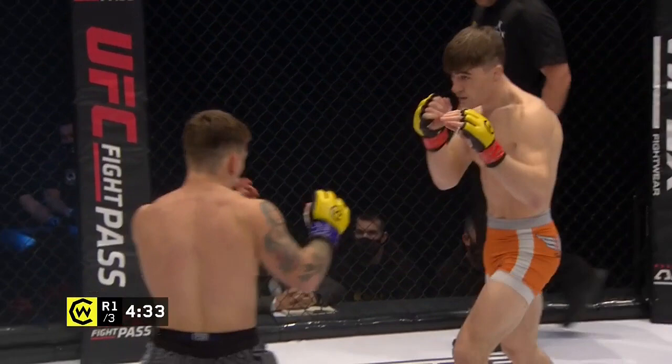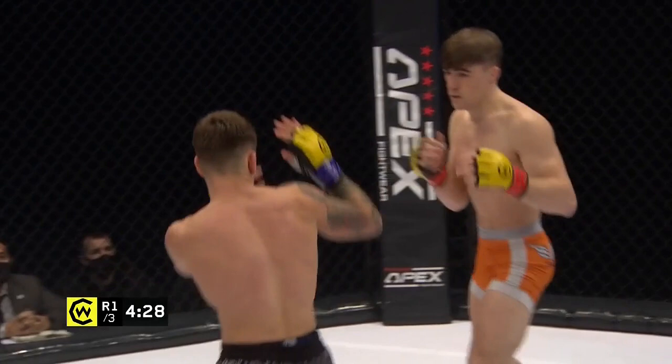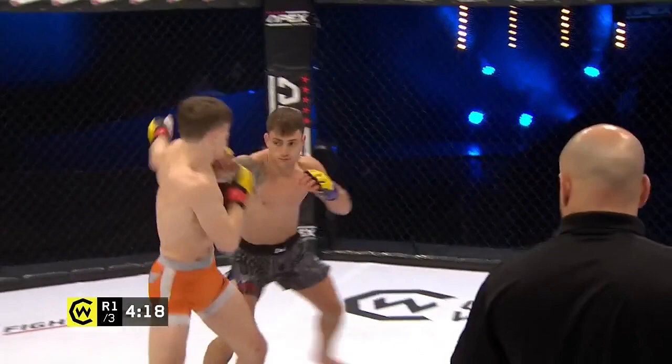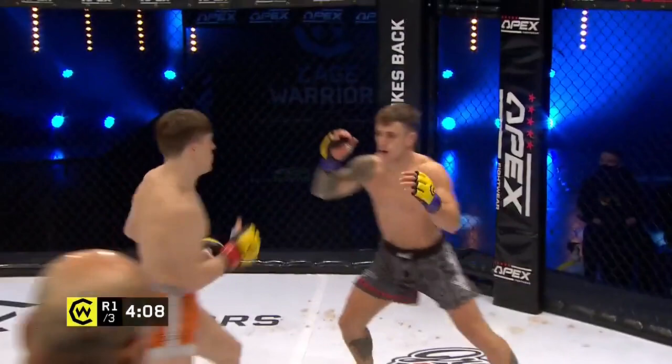Nice head movement there from Mitchell in that southpaw stance, getting himself out of the way — he's fading, finding a taller ranger in Fletcher. Double jab, right to the body. Really nice controlling of the distance here by Mitchell, which is exactly what you need when you are the smaller fighter. You've got to be able to close that distance and get out of range so you can't be counter-struck.